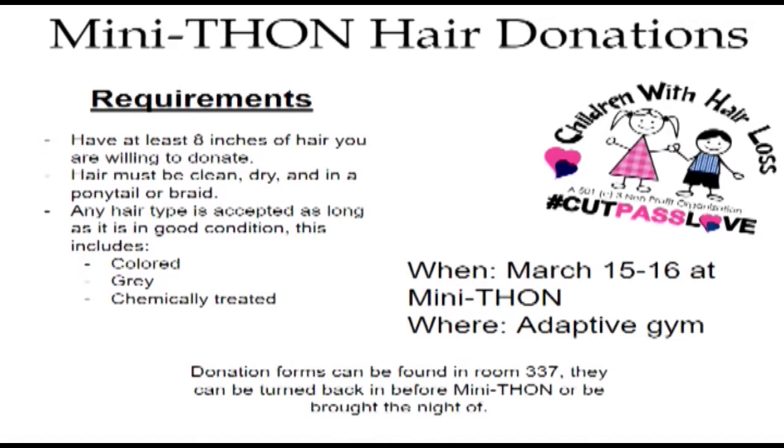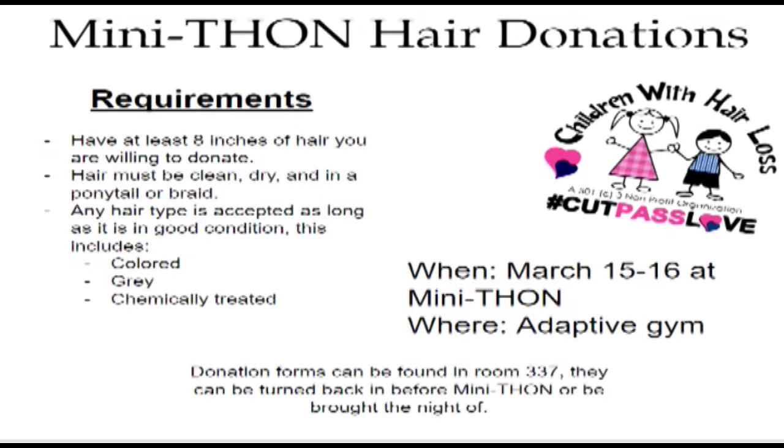This includes colored, gray, or chemically treated hair. Donation forms can be found in room 337 and can be turned back in before Mini-Thon or brought the night of. This will take place in the Adaptive Gym first thing that night.